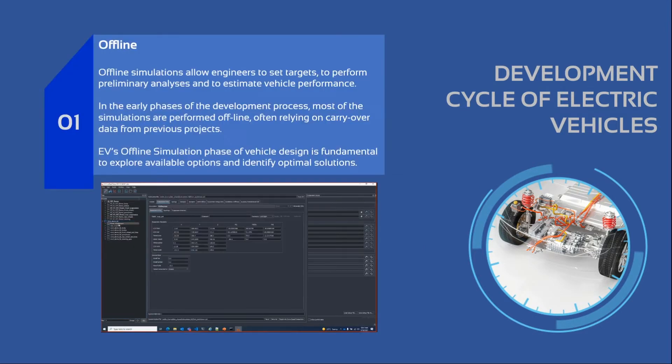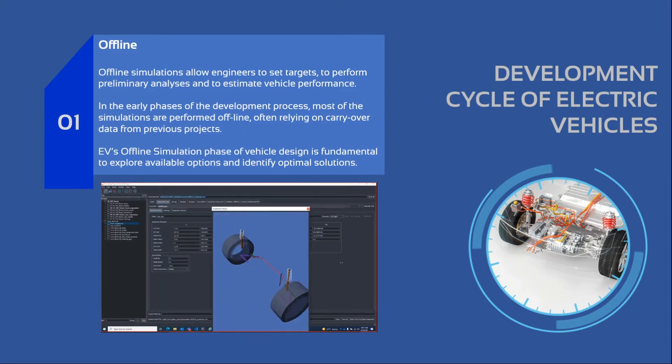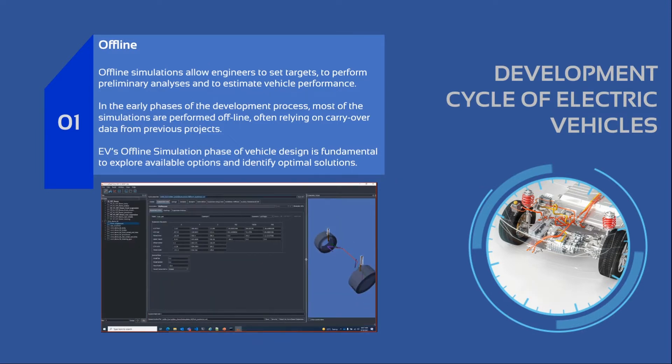In the offline phase, engineers are setting targets and performing preliminary analyses to estimate vehicle performance. In the early phases of the development process, most simulations are performed offline, in some cases relying on carryover data from previous projects. For electric vehicle applications, offline simulation is fundamental to explore the available options and identify optimal solutions.